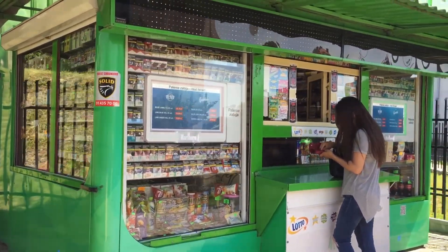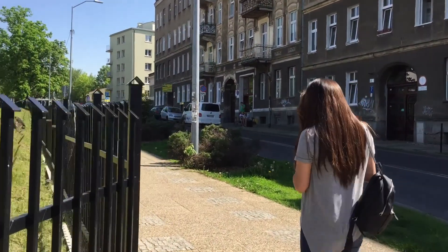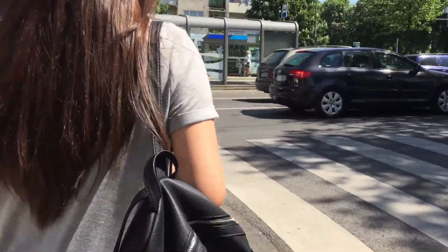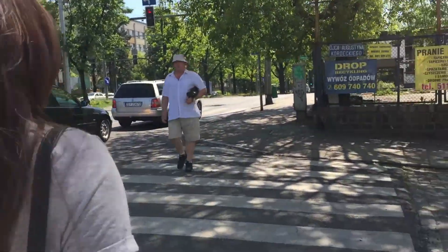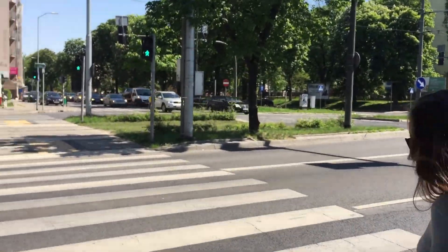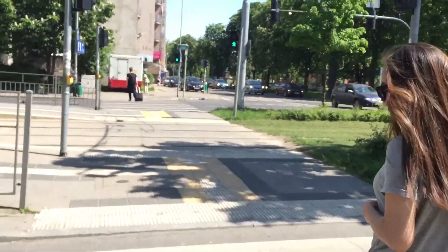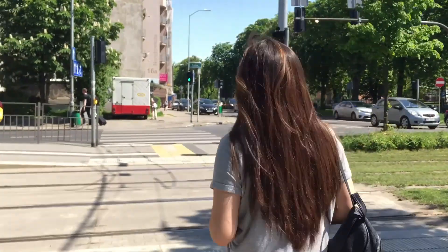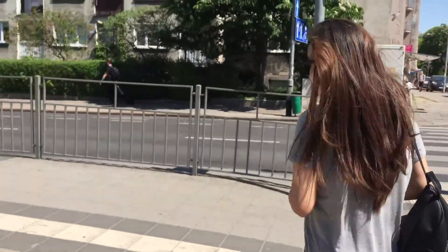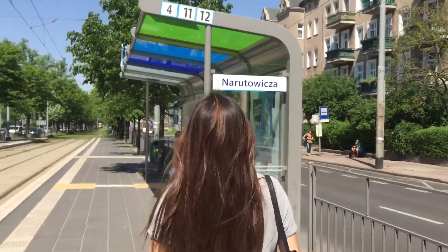After you receive your Polish student ID from your school, you can use the 50% discount on public transport and the trains. Before having the Polish student ID, you should pay the regular price, which is two złotys. I also advise you to buy a ticket every time because sometimes there are ticket checkers who will check that everybody has a valid ticket. If you get caught without a ticket or with an invalid ticket, you will get a fine.